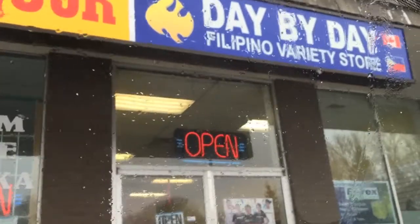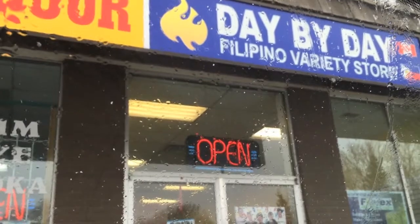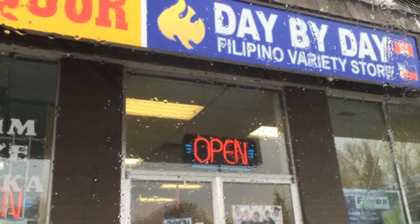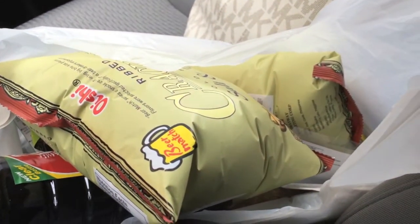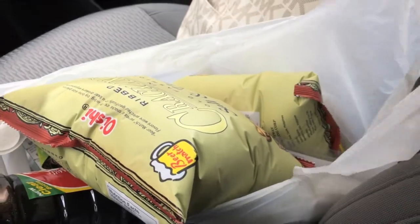I'm already here at the Filipino store. I'm gonna go inside and see what I can get. I'm only here to get ingredients for buko pandan. Let's do a simple Filipino grocery haul — what I got from the Filipino store today.